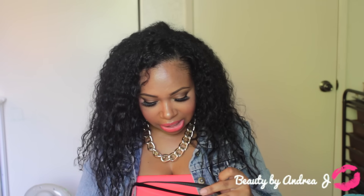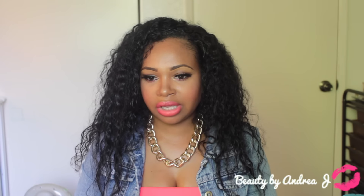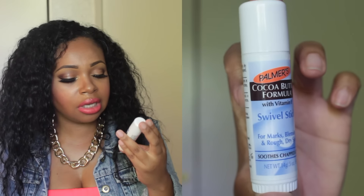I have so many lip moisturizers in here — I don't know why. The first one I have is the Cocoa Butter Swivel Stick. I use this for my lips and chapped lips. It's good for soothing chapped lips, and you can also use it for your body for marks, blemishes, and dry skin.